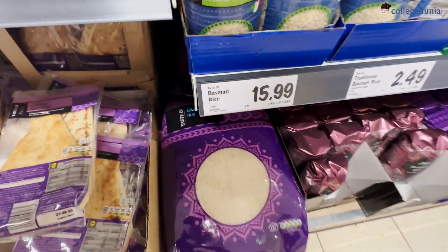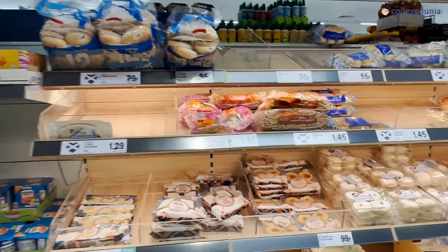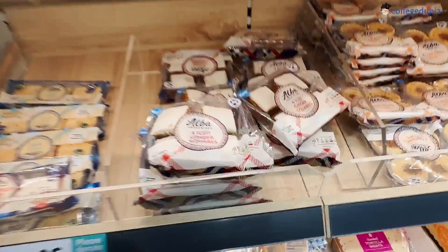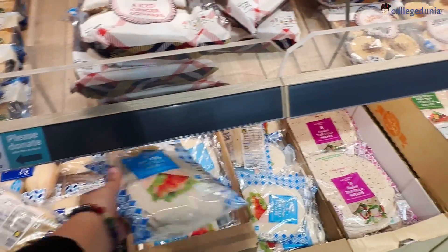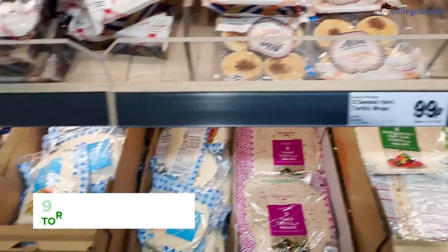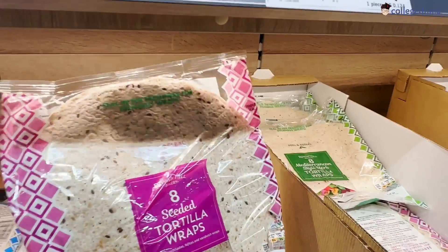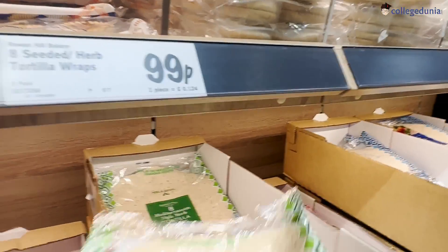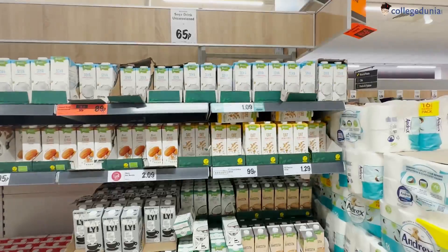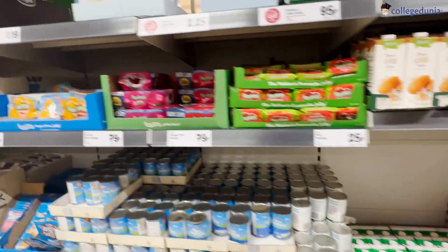Next we come to breads — very important. The main issue people have is tortillas, but you can get roti, naan, tortillas, and paratha — though paratha is specifically in Indian stores. Tortillas also taste somewhat like roti. A big packet is available for 99p, and there is a huge variety of milk alternatives like soy milk and almond milk as well.